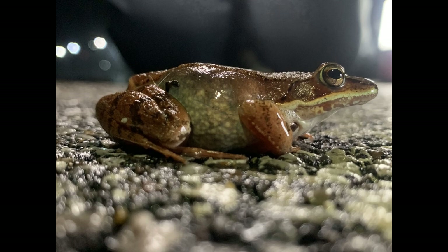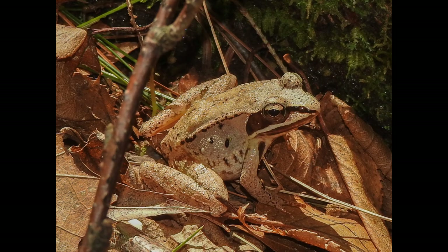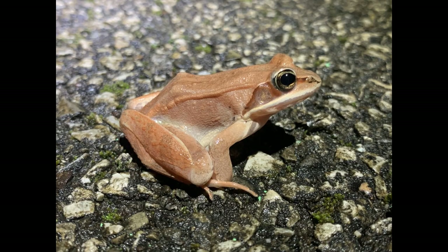In conclusion, the wood frog, despite its small size, plays a multifaceted and crucial role in its ecosystem. From being a key part of the food web to influencing nutrient cycles and connecting different habitats, these resilient amphibians are essential components of healthy forest ecosystems. The wood frog reminds us that even the smallest creatures can have a significant impact on the natural world around us.